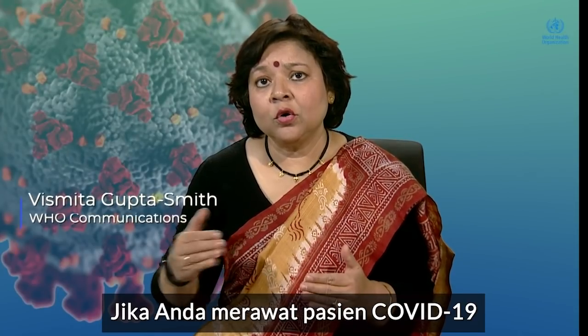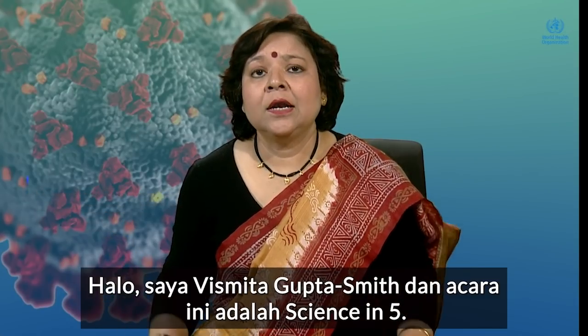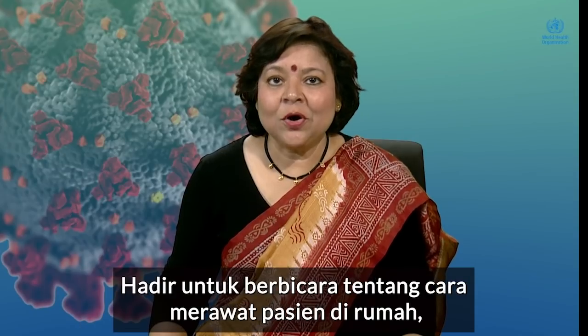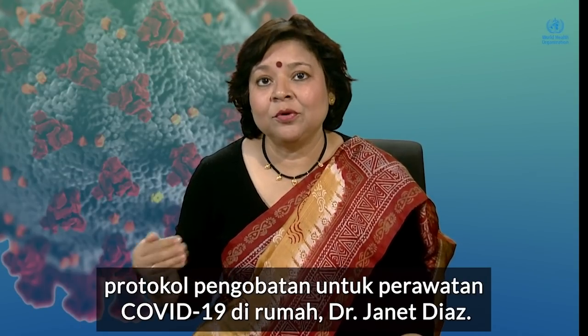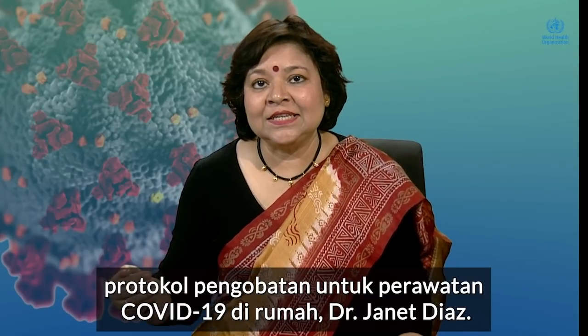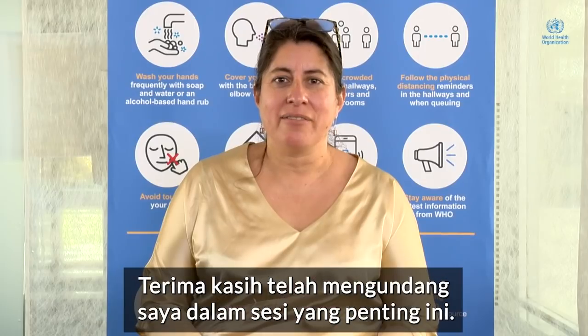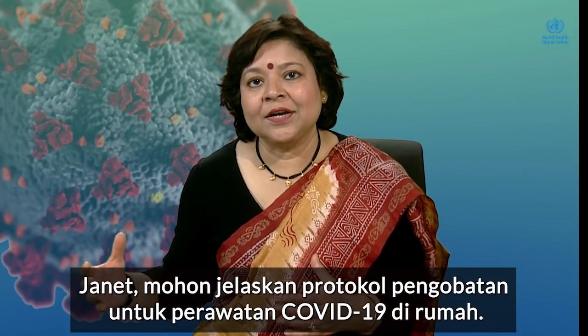If you're caring for a COVID patient at home, what is the treatment protocol? Hello, I'm Vismitha Gupta-Smith, and this is Science in 5. Talking about how to care for a patient at home, the treatment protocol for COVID-19 care at home is Dr. Janet Diaz. Welcome, Janet. Thanks for having me on this important session. Janet, please explain the treatment protocol for COVID care at home.